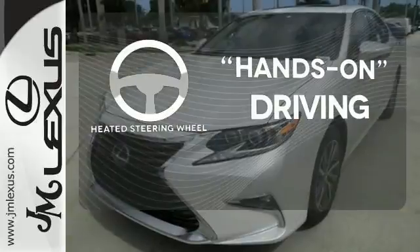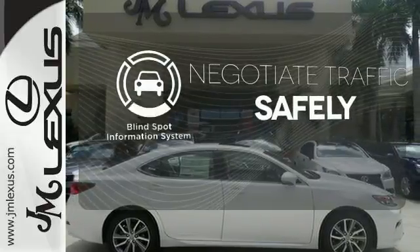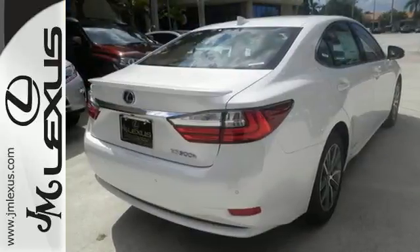You'll want to keep both hands on the heated steering wheel. Safety comes from being aware of your surroundings, and for that the blind spot indicator can't be beat. This ES300H is ready to satisfy your driving desires. Make it yours today.